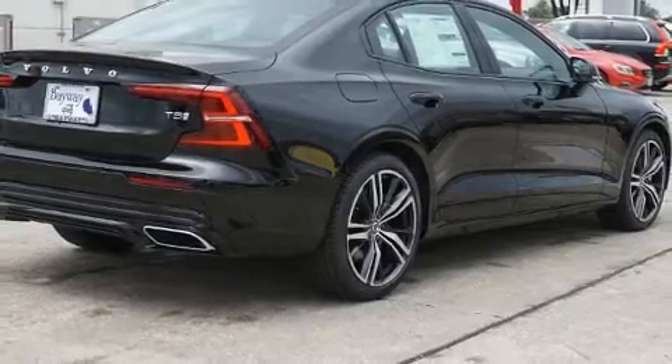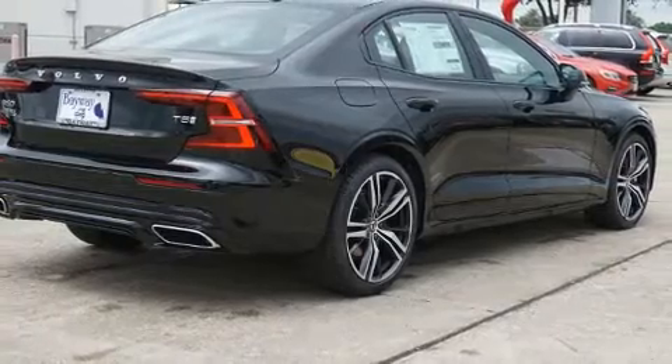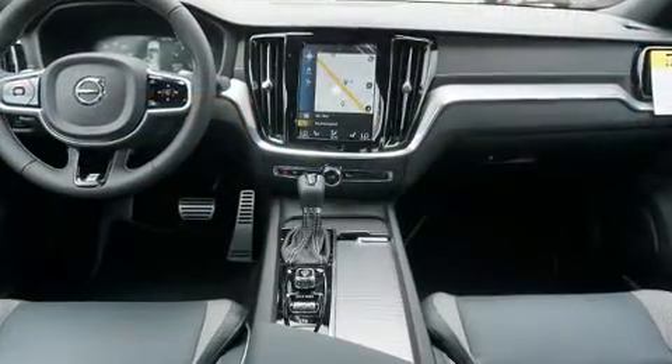Come test drive this 2020 Volvo S60. This four-door, five-passenger sedan provides a satisfying ride for all passengers.